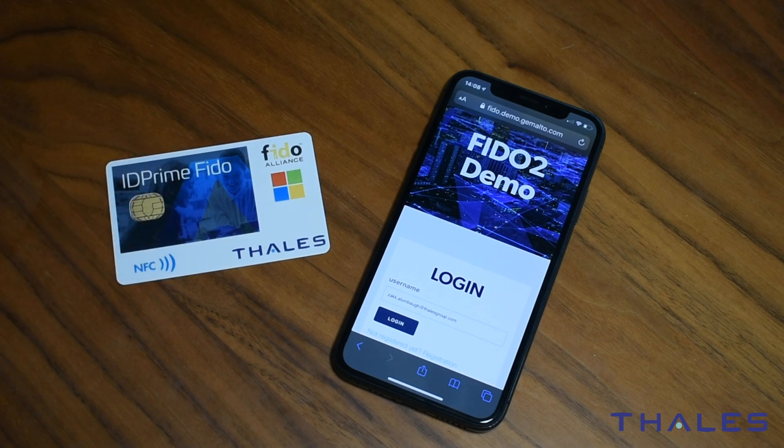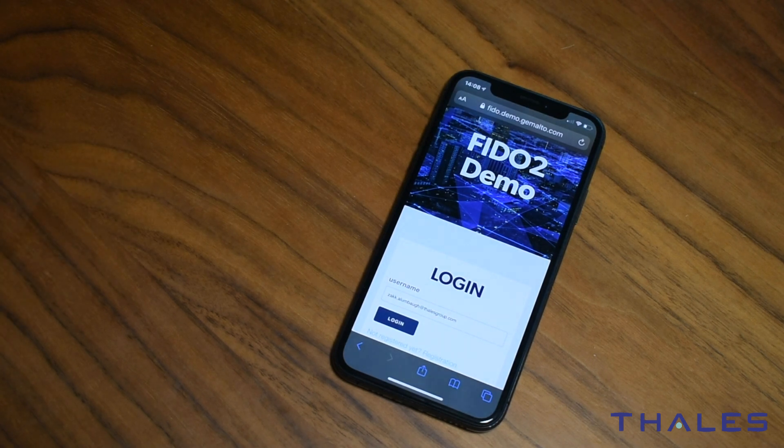I'm not going to dive into FIDO 2 in this video — this is just a teaser, but definitely get in touch with us if you want to learn more. Instead, let me just show you how this works. This is just an internal demo site we've set up to show the authentication experience. I'm not really accessing anything here, but just imagine this phone is my workstation, as it's basically the same user experience regardless of the device.